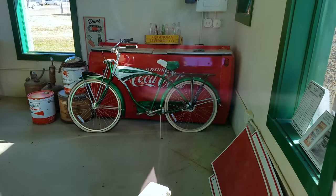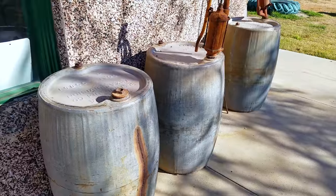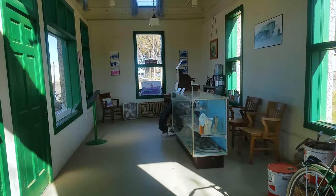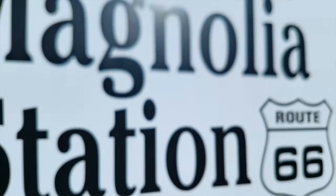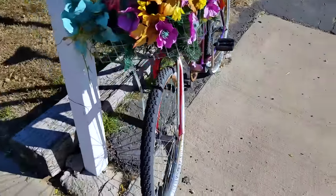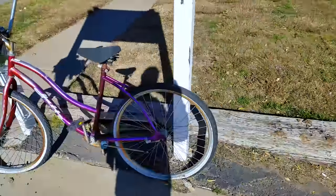That is a cool old Schwinn bike there — that is awesome. Old barrels they used to ship gas in. I want to show you guys the high security that you need in these little towns — look at that. That's some high security there to keep that bicycle locked up. That's awesome.